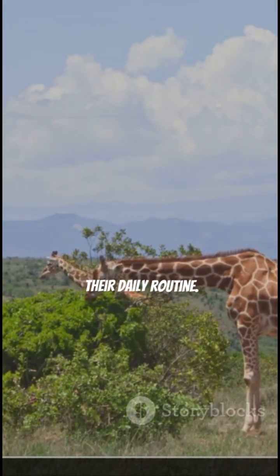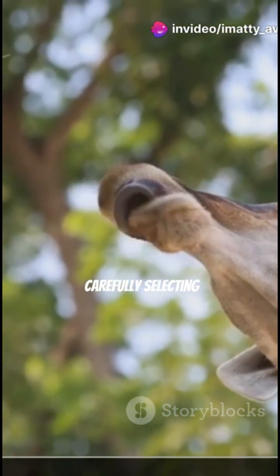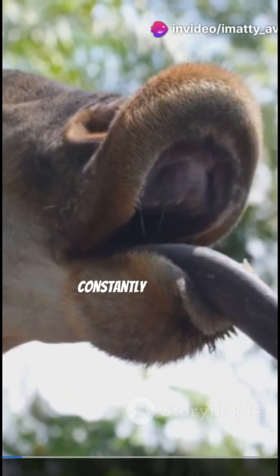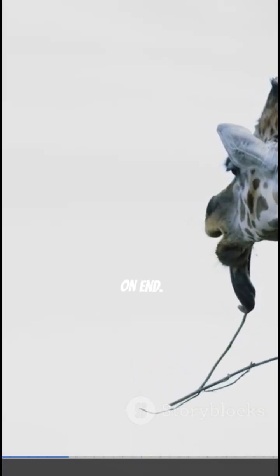Imagine their daily routine. Giraffes spend the vast majority of their day munching on leaves, carefully selecting them from super tall trees. That means their tongues are constantly out in the blazing sun, exposed for hours on end.